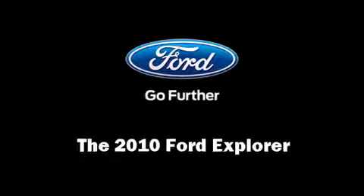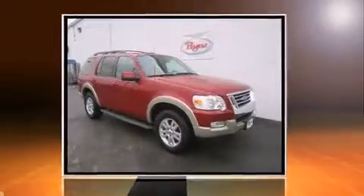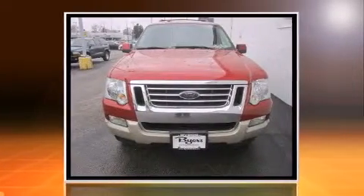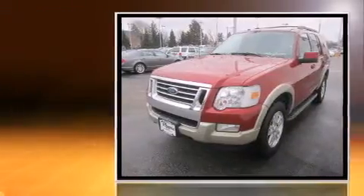Discerning drivers will appreciate the 2010 Ford Explorer. It features an automatic transmission, four-wheel drive, and a four-liter six-cylinder engine.